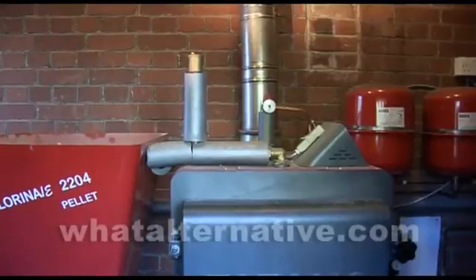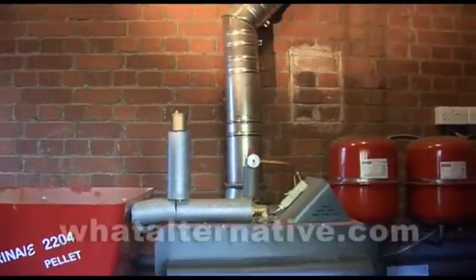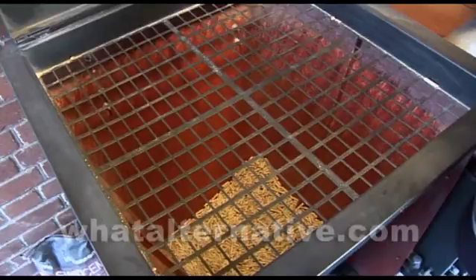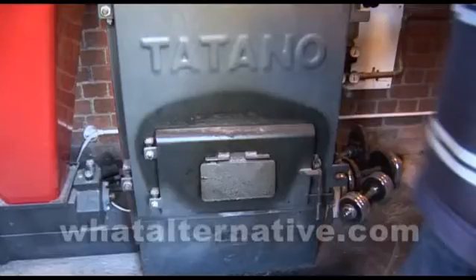We then wanted the same supplier to also do the biomass boiler. They were not an experienced biomass boiler installer, but they could do the design for the system. So it was a combination of the solar installer and the UK importer of the boiler who did the installation in the end, but there was a single contract with the solar supplier. This boiler gave us automatic pellet feed and a large log capacity.